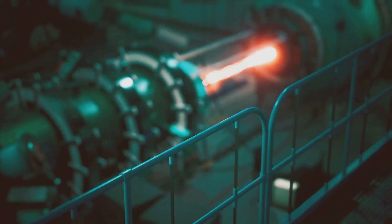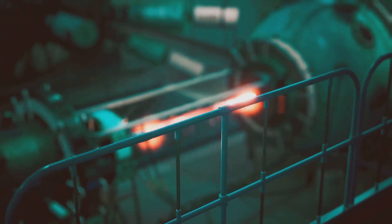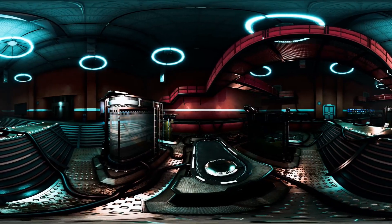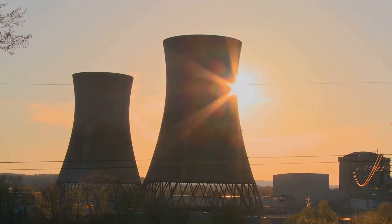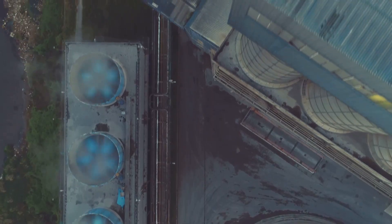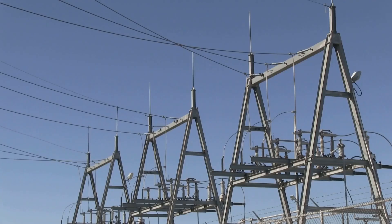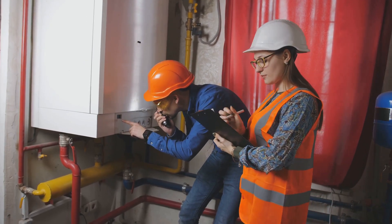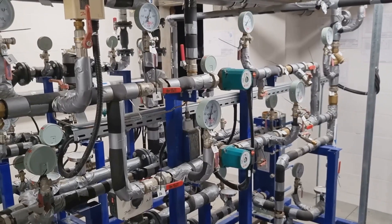In the United Kingdom, Moltex Flex is building a molten salt reactor that can adjust power output to match renewable generation swings. The concept separates the nuclear core from the salt used for heat storage, which allows the plant to act as both a reactor and a battery. When renewable electricity is abundant, the reactor can store excess heat. When demand rises, it can deliver power instantly without thermal stress. This kind of flexibility suits European grids that now depend heavily on wind and solar. Moltex Flex is collaborating with national labs and component suppliers to qualify materials, coatings and pump systems for long service life.